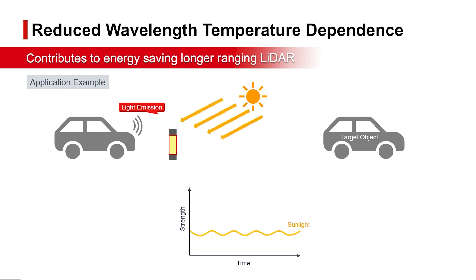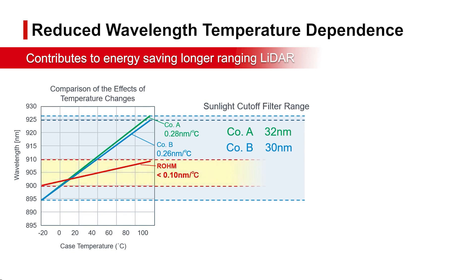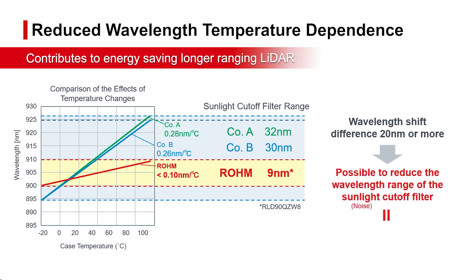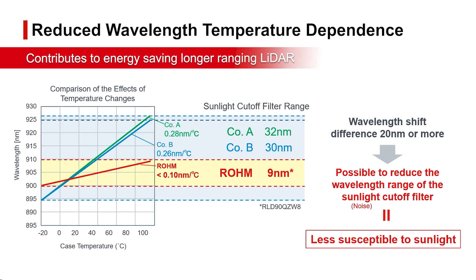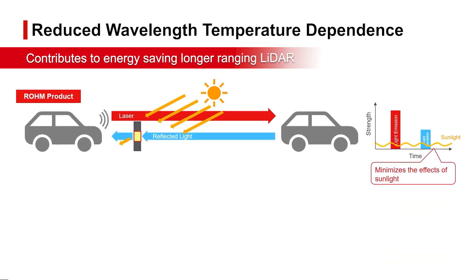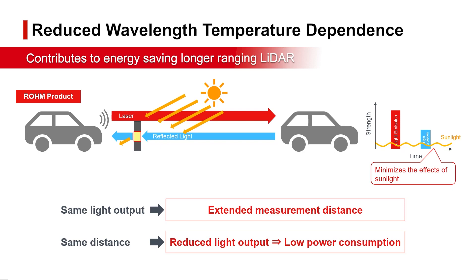When using sensors outdoors, sunlight of various wavelengths can interfere with signal detection, requiring a filter to block out light noise. Roam high-power laser diodes are characterized by very small wavelength variation with temperature, allowing for a narrower wavelength filter range to cut out noisy sunlight. A narrower filter range minimizes the effects of sunlight noise on the received signal, enabling longer measurement distances at the same optical output, or the same distance at a lower optical output, reducing power consumption.